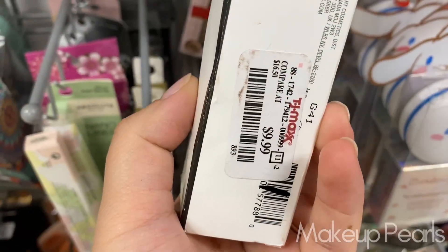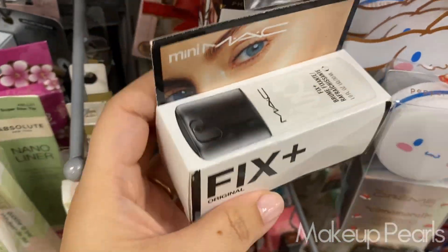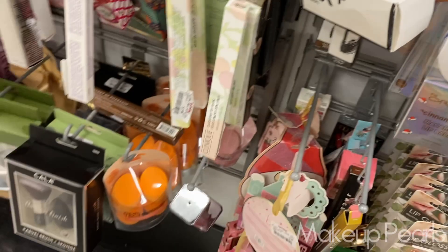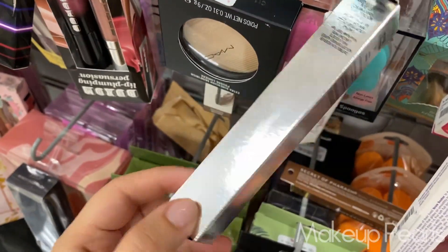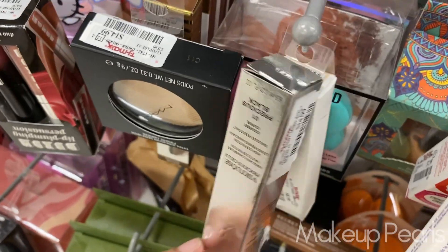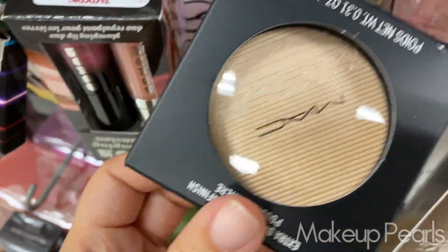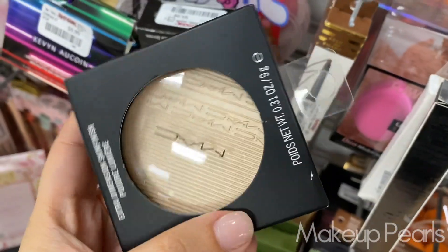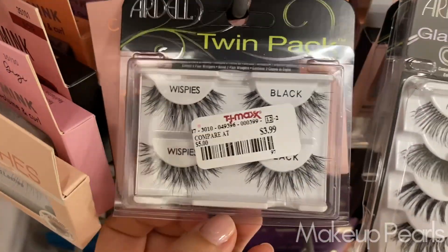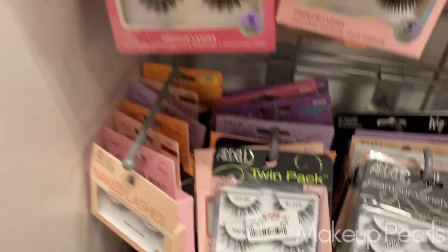Ten dollars for MAC Fix Plus — the little mini one. Love that — just helps my makeup land. This is currently going for $14.99. I'm pretty sure this is Double Gleam from MAC. I have like two or three of these — I love these. From Ardell, four dollars.